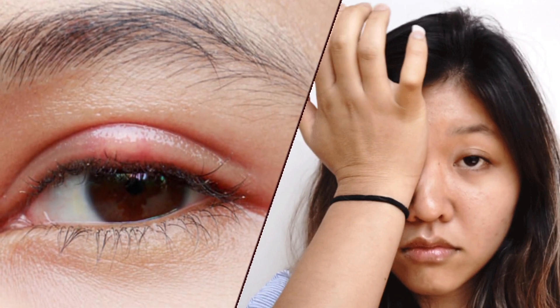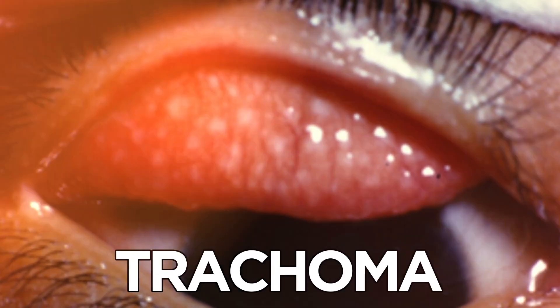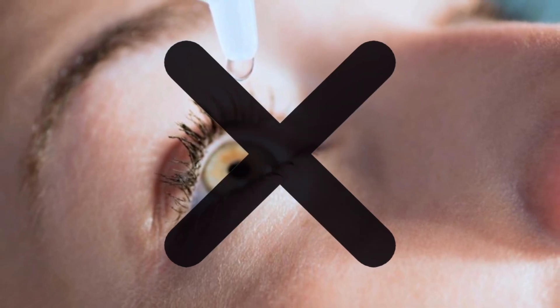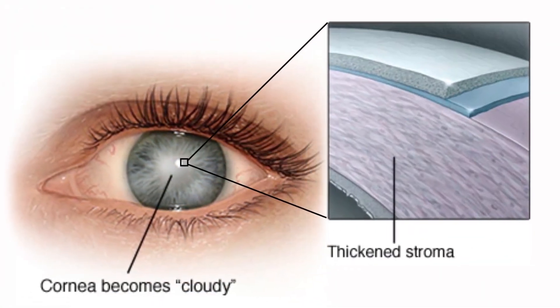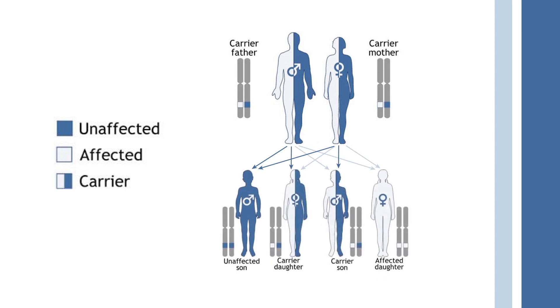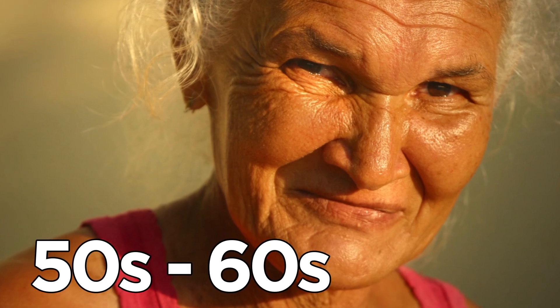Why do some people's corneas blur? Sometimes it may be due to a bacterial infection called trachoma, which isn't all that bad since it can be easily treated with antibiotics. However, some conditions aren't as easy to treat, like Fuch's dystrophy, which occurs when the cornea swells. Fuch's dystrophy is often inherited, and having a relative with the disorder increases a person's risk of developing it. Women are slightly more likely to be affected than men, and most people don't develop symptoms until their 50s or 60s, although the disease might actually start decades earlier.